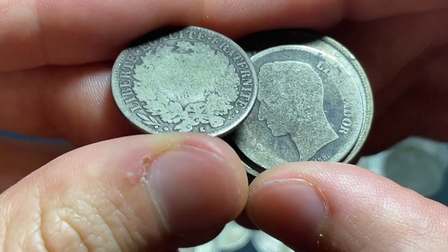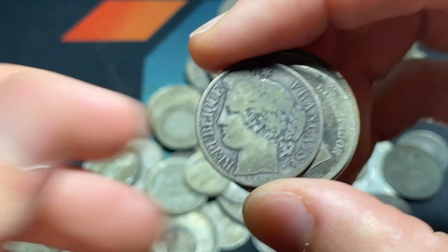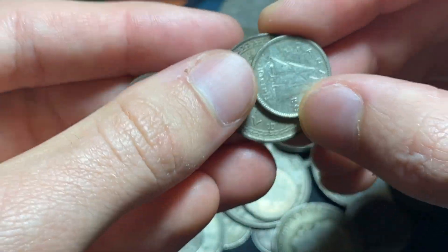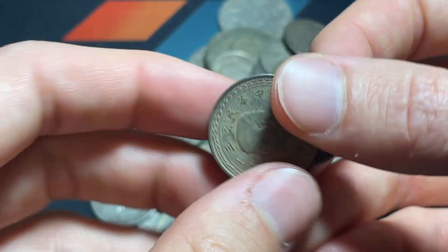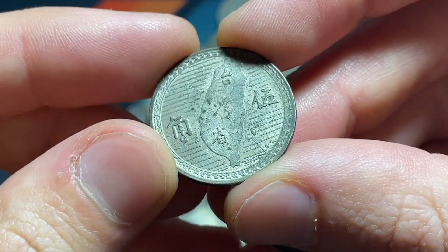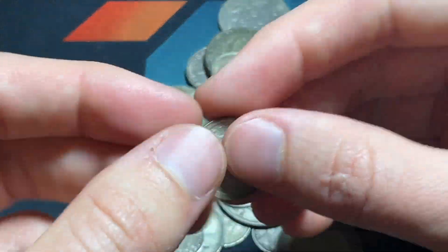Over here we've got a French 1872 — should be a 1 franc coin, could be a 2 franc but I think it's 1 franc based on the size. Some Canadian and British items, and a 1901 3 pence Canadian. That one looks Taiwanese — that's interesting, and could have a little bit of premium. Any Taiwanese silver I always have an extra look at because I think it can be pretty valuable.